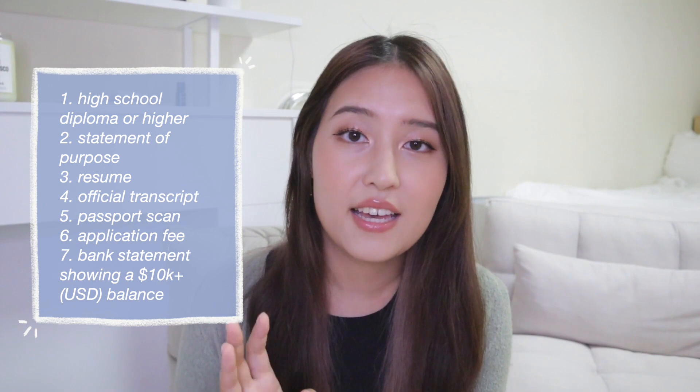I know for some of you $10,000 is a lot of money — it's a lot of money even for me. I worked a year in corporate finance and I make money off social media, so I had saved up a lot beforehand. If you're a student without access to that kind of money by yourself, you are able to show your parents' bank account if necessary. There's more information on the website, so I'll have a link below so you can get it directly from the source.